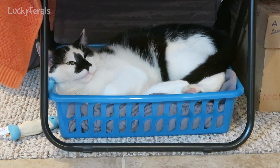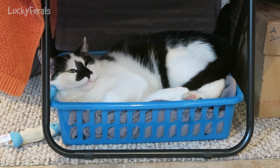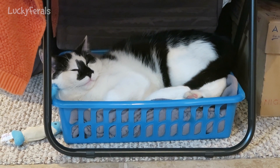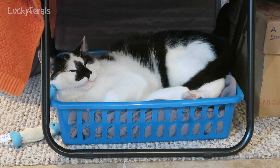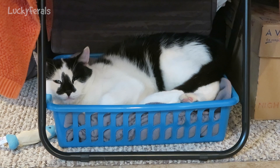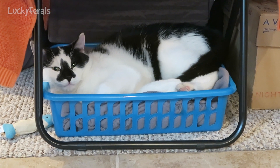He hid there for probably half the day. Then I gave him some chicken on a paper plate and he ate that under the love seat. Then I went out to run some errands, and when I came back he had been in this basket, in this little cat bed, the entire rest of the day so far.